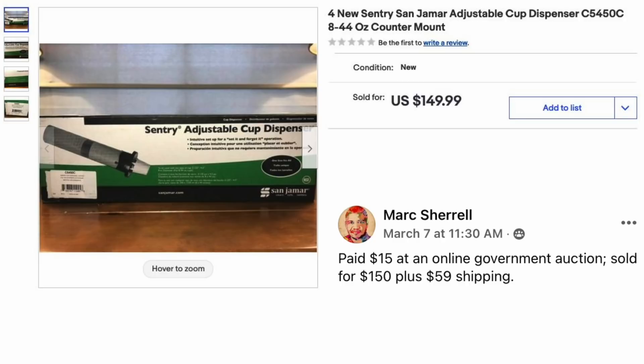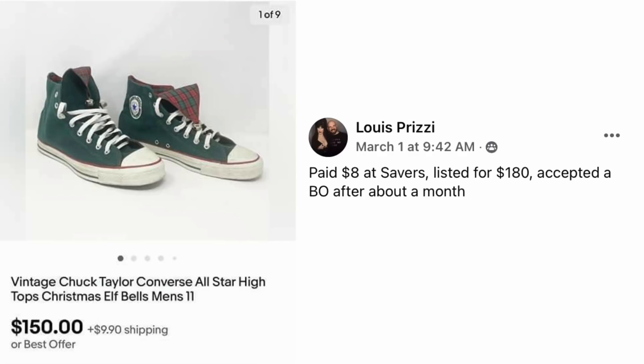Mark Sherrill paid $15 at an online government auction and sold for $150 plus $59 shipping. The item is an adjustable cup dispenser — probably just a plastic thing you mount on the wall. Louis Prizzi paid $8 at Savers and listed for $180, accepting a best offer after about a month. The item is Vintage Chuck Taylor Converse All-Star High Tops, Christmas Elf and Bells design. Paid $8, sold for $150.